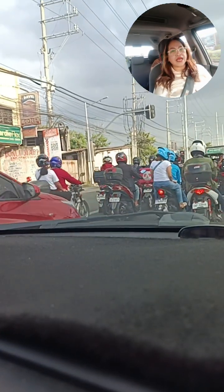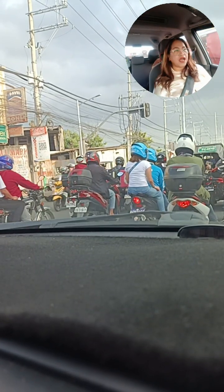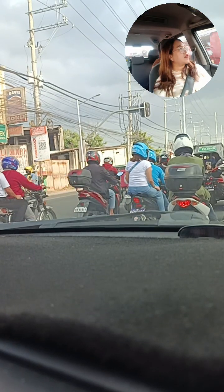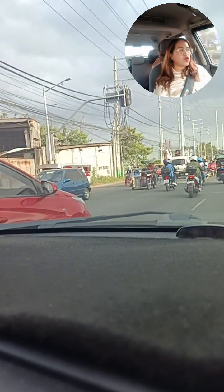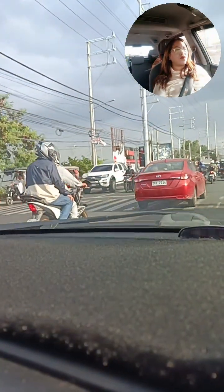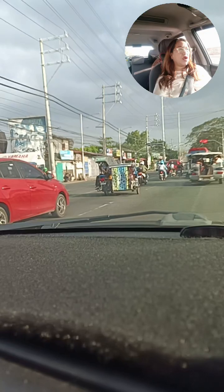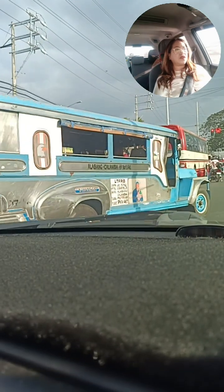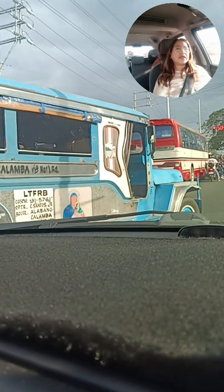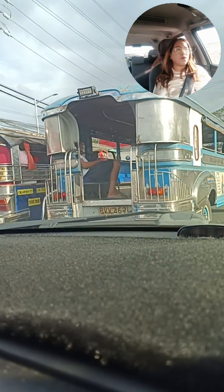Malapit lang po sa lahat ang ating Terp Residences na itinayo po ni SMDC. Meron din po tayong Calm Residences dito — malapit naman po siya sa Enchanted Kingdom. Later on, iikot po tayo dito sa may Petron Gasoline Station dito sa may SM, para madaanan po natin ang unang project ng SMDC which is yung kanilang Park Residences — that is a condo unit. Dito sa ating Terp Residences, mid-rise condo lang po ang itatayo dyan.